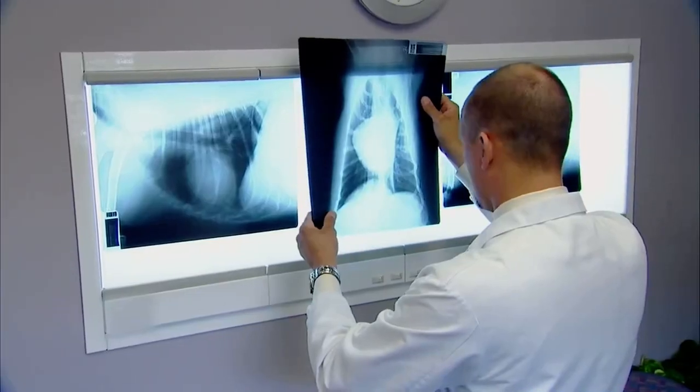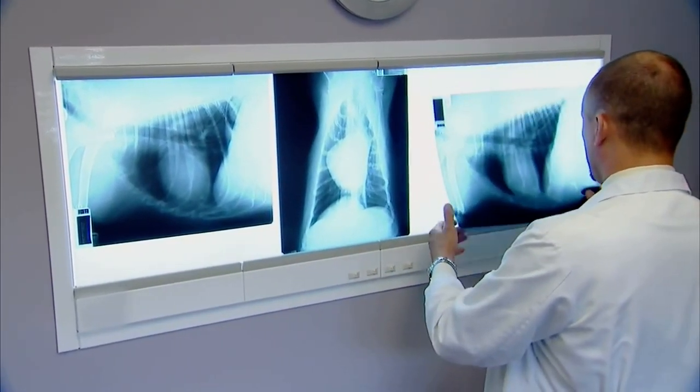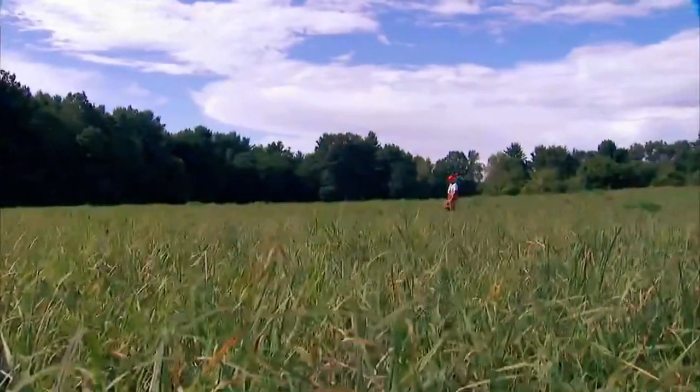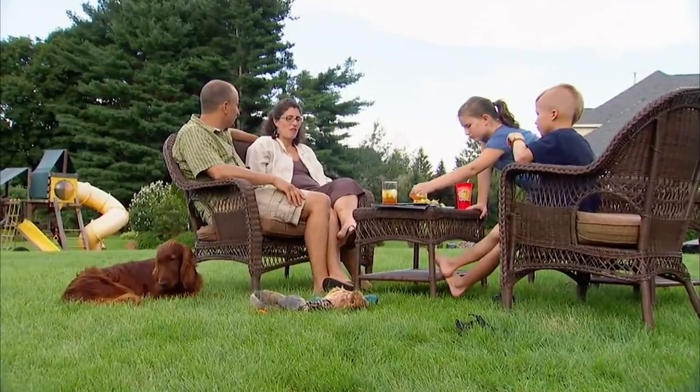But on that visit, the insightful dog sensed a connection with the doctor and took matters into her own paws. As her owner and Dr. Filibert discussed the pup's future, Penny climbed onto Filibert's lap and into his heart. She literally chose me. I didn't even think about it — I just said, 'I'll take her.' A week later, Dr. Filibert adopted Penny, surprising his family when he brought the Irish Setter home.